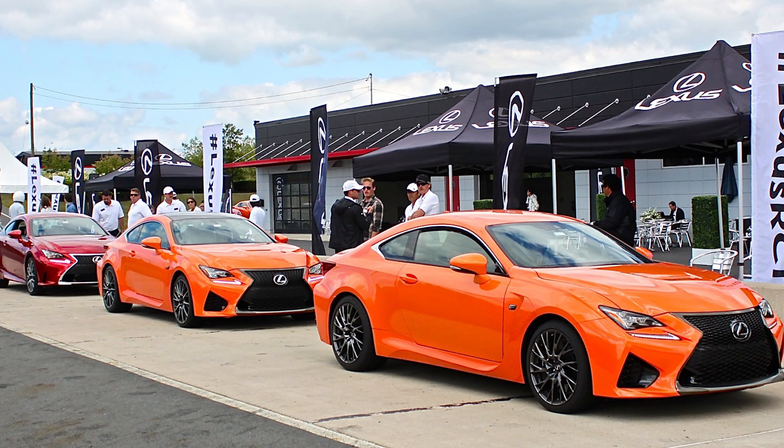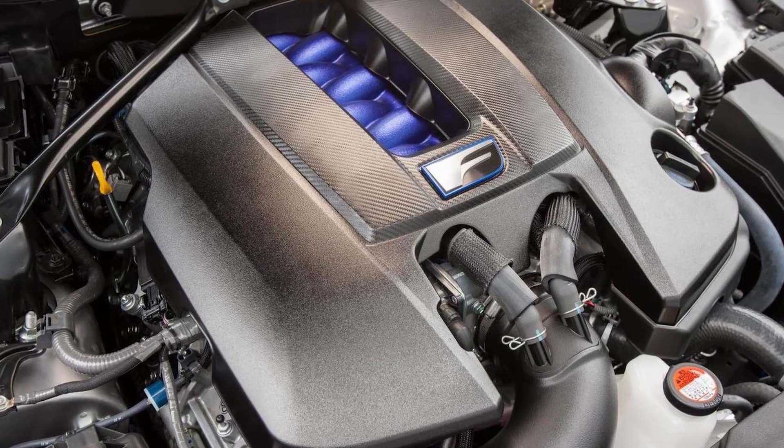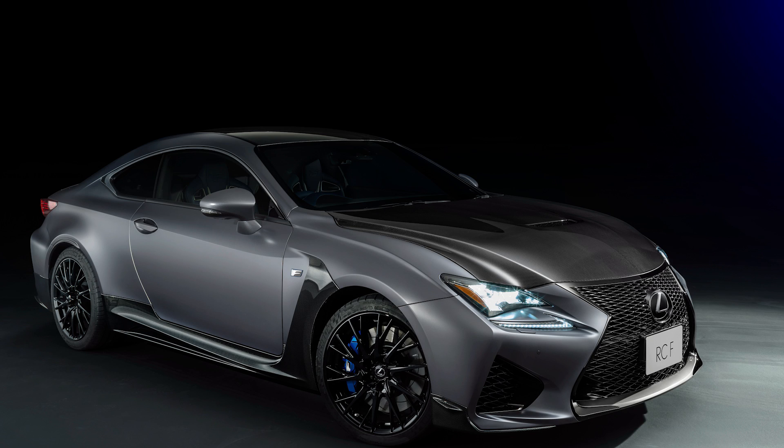Next up in the F performance series was the RCF, released in fall 2014. Lexus overhauled their RC coupe with the F treatment, slotting in an updated version of the 2UR-GSE motor from the ISF, now producing 467 horsepower at a sky-high 7,100 RPM, with a redline around 7,300 RPM. Much of the technology and production methods of the RCF trickled down from the LFA, including the tachometer, torque vectoring monitor, and G-force meter in the instrument cluster, as well as carbon fiber made from the same loom that created the LFA's carbon fiber.